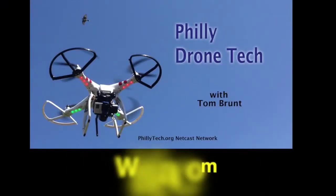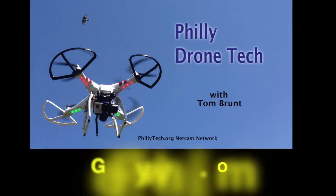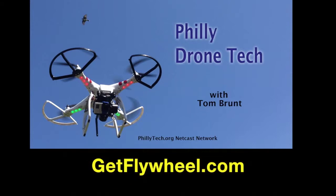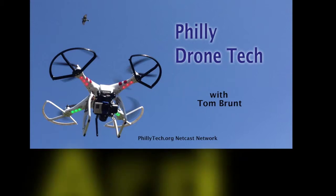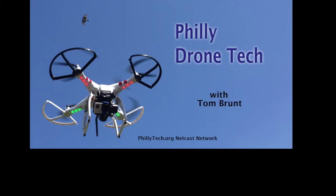Today's show is sponsored by Wistia, a video hosting and analytics platform that helps businesses get the most out of online video — we use Wistia here at phillytech.org. Flywheel, a managed WordPress hosting platform built specifically for designers and creative agencies, helps thousands of designers launch projects every day. Aweber, local to the Philly region, helps entrepreneurs, agencies, and small businesses connect with their customers through email marketing — go to aweber.com slash phillytech to find out more. And Soho Mail: professional, low-cost email with business-class features and security.